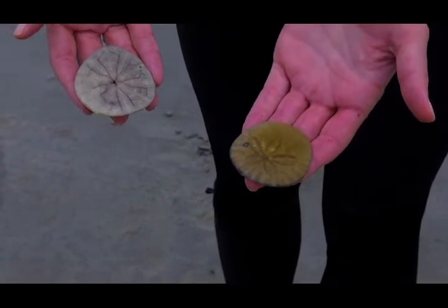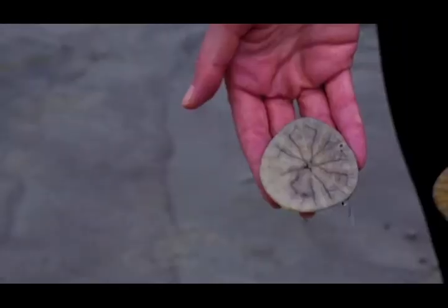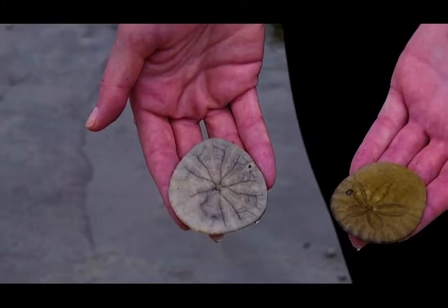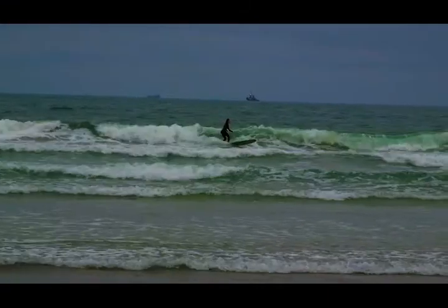Their spines aren't moving — they have no spines actually, because they're dead — and they're okay to take home as shells or decorations. On the underside you can see there's a small hole and that's actually their mouth where they take in their food. Sand dollars actually serve a really vital role in our ocean ecosystems.